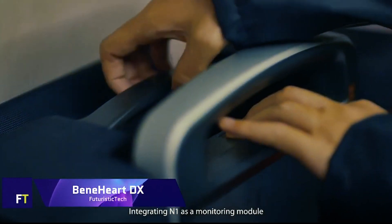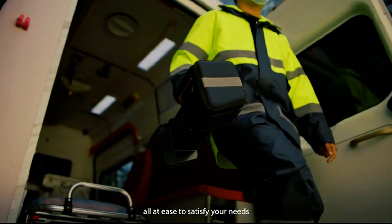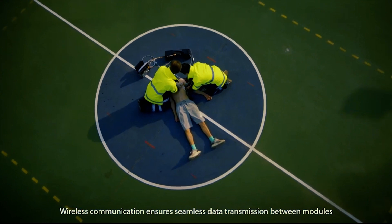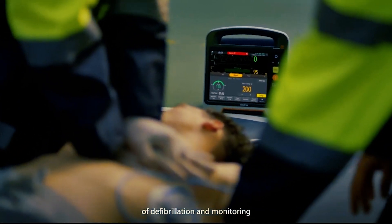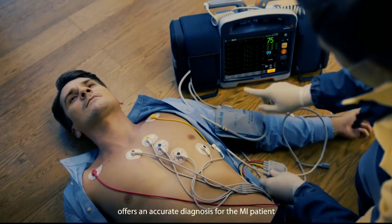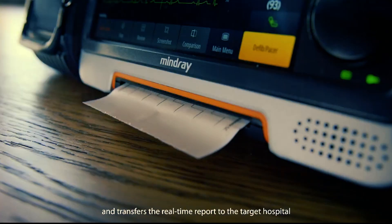When seconds count, the innovative Benhart DX can intervene and save lives. Its modular architecture allows it to adapt to diverse conditions, and it is both a monitor and a defibrillator. Patients experiencing cardiac arrest can receive prompt and accurate diagnosis and treatment via Benhart DX, whether they are admitted to the hospital, transported to a nearby facility, or treated on site.